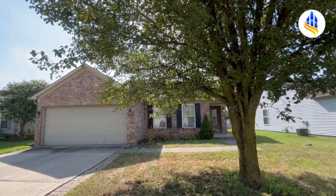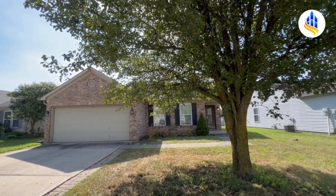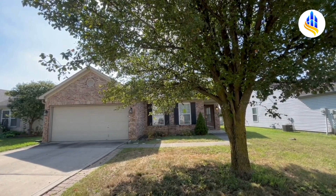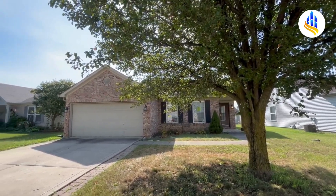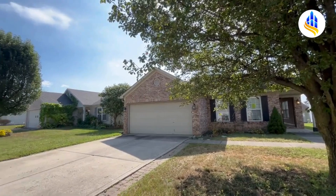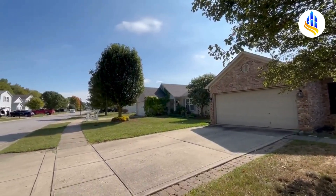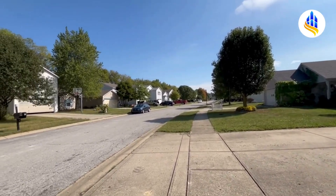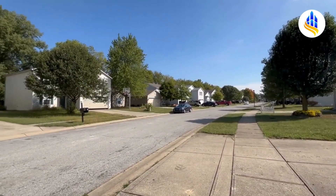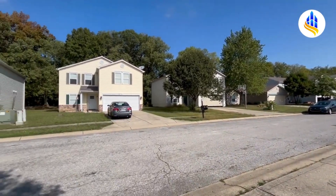This is Carrie with ES Property Management. It's a beautiful September afternoon, 2024, and we are at 8923 Limber Lost Court. This is in the Heartland Crossing area — Canby, Indiana — on the southwest side of Indianapolis. Here's a shot of this neighborhood; this is Decatur Township.